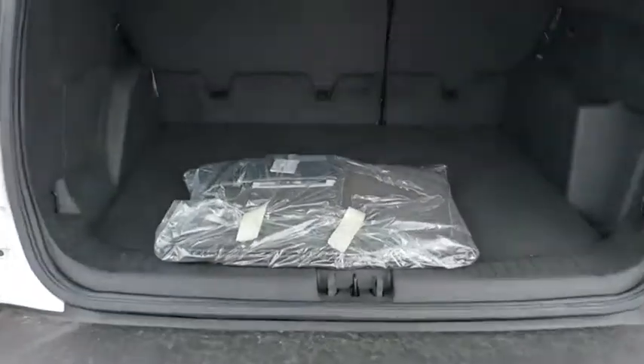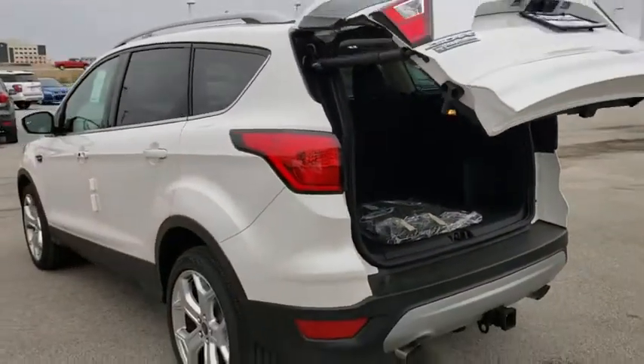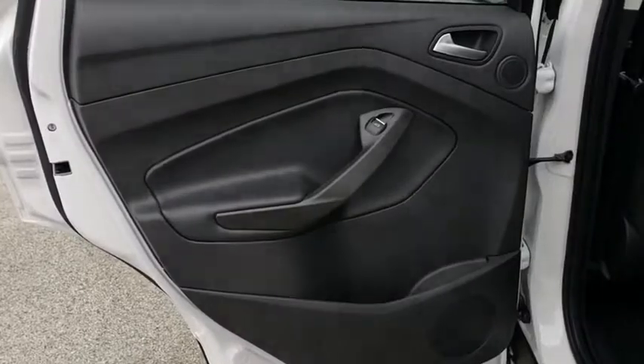Steering wheel audio controls, Bluetooth, leather wrapped steering wheel, power steering, adjustable steering wheel, auto dimming rear view mirror, cruise control, floor mats, aluminum wheels, keyless start.